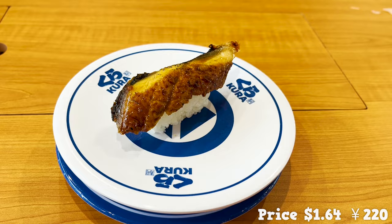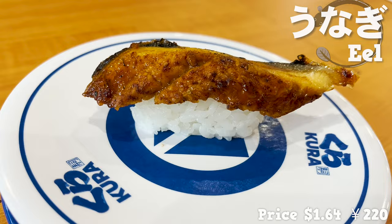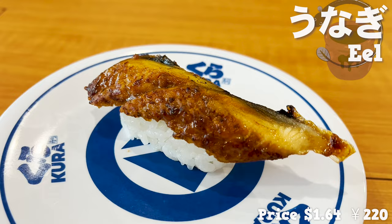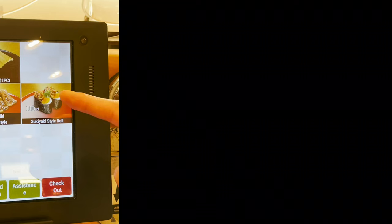The next sushi is flowing. Next comes the eel. It comes with two plates, so twice the price. I'm so happy to get eels at this price. The sweet sauce is grilled and fragrant. It's thick and big and satisfying to eat. The meat is plump and tender.